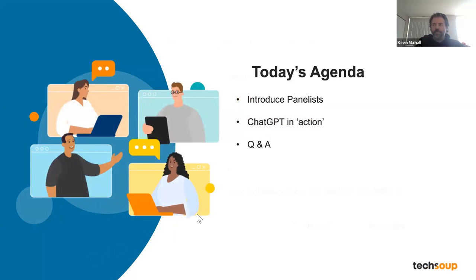Today's agenda: we're going to first introduce the panelists, then move to a discussion regarding ChatGPT in action and how we use it, before moving forward to a Q&A session.